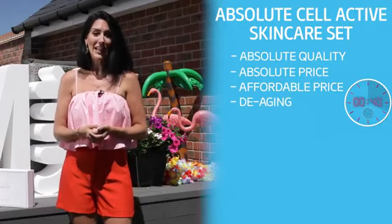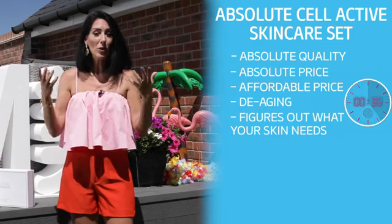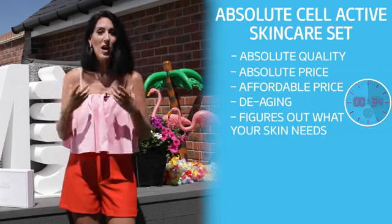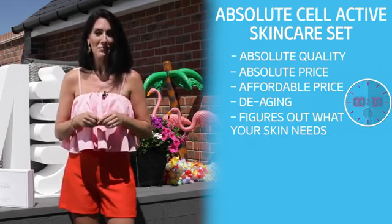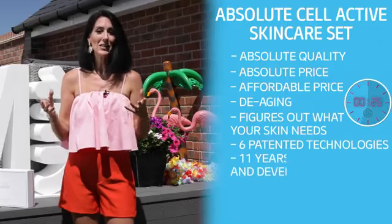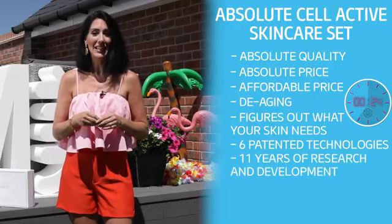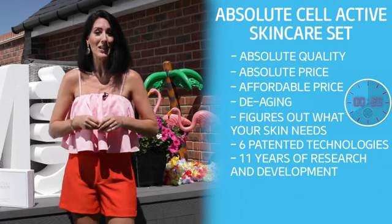When you put Atomy Absolute skincare on your face, it will figure out what your skin needs most to help it look and feel younger, bouncier and brighter. This is all through our Absolute technology. It contains six patented technologies and eleven years of research and development, and we're proud to say it's the most comprehensive skincare product yet.